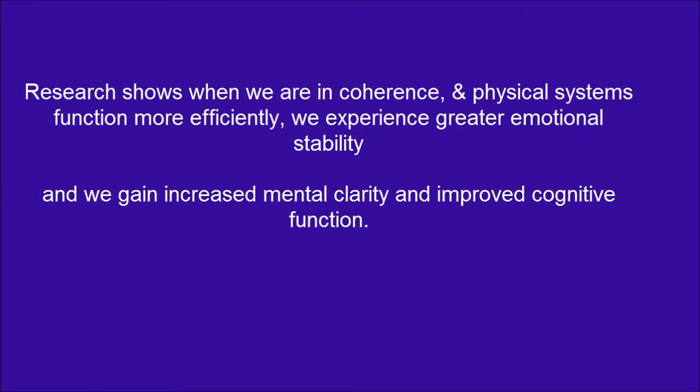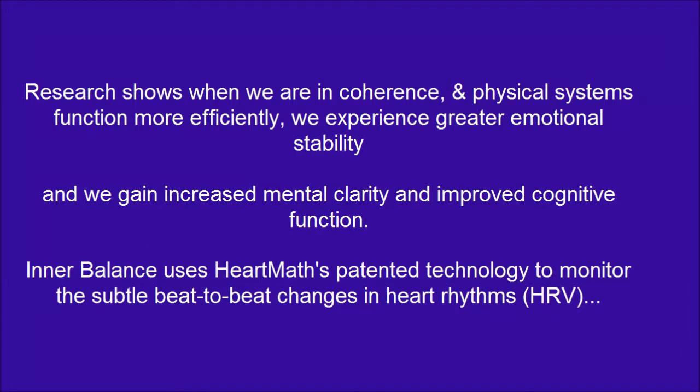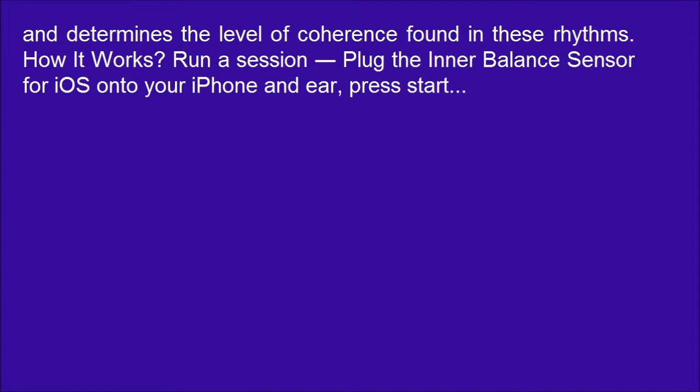We gain increased mental clarity and improved cognitive function. Interbalance uses HeartMath's PAGMA technology to monitor the subtle beat-to-beat changes in heart rhythms and determines the level of coherence found in these rhythms.